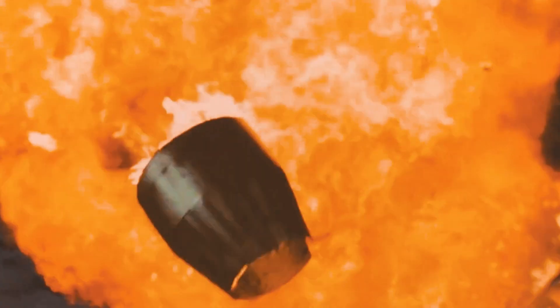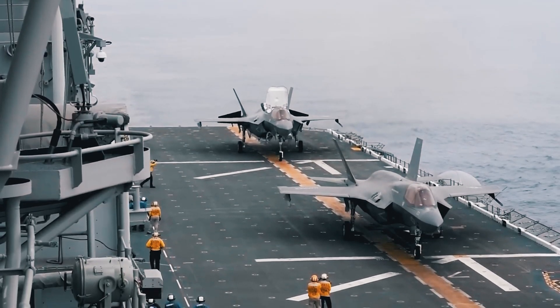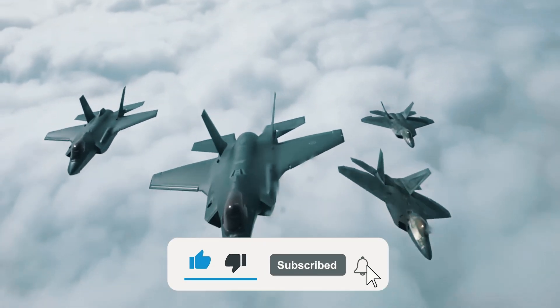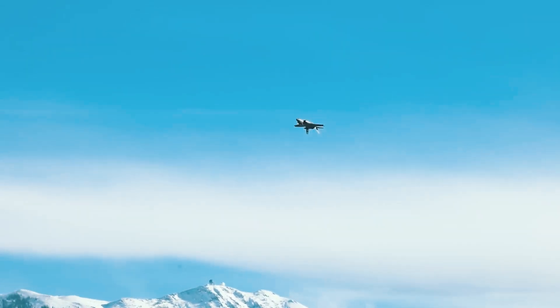Now it's your turn to tell us which feature of the F-35 has impressed you the most. Let us know in the comments below. If you enjoyed the video, please leave a like, subscribe to the channel, and hit that notification bell for more content like today's. Thanks for watching, and we'll see you in the next one!